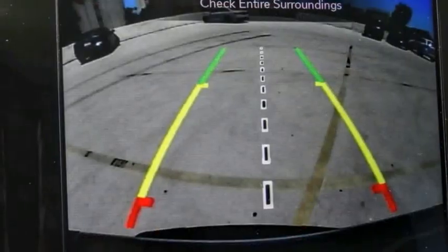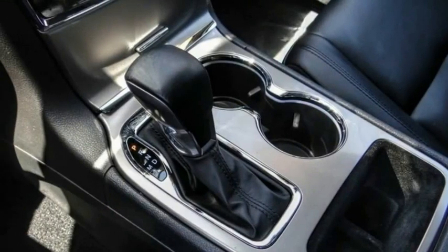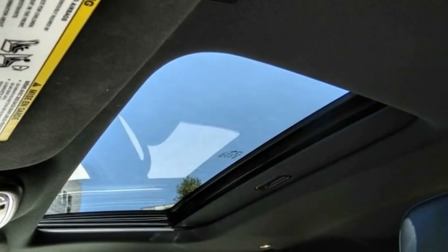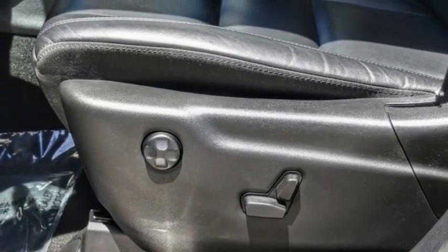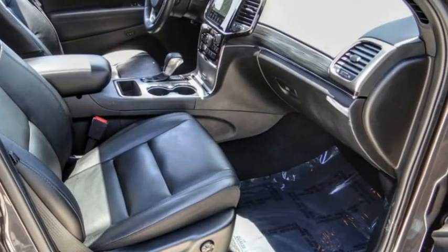Electronic stability control, alloy wheels, power lift gate, brake assist, traction control, remote keyless entry, fog lights, four-wheel disc brakes, speed control, front license plate bracket. Your new ride is just a phone call away.